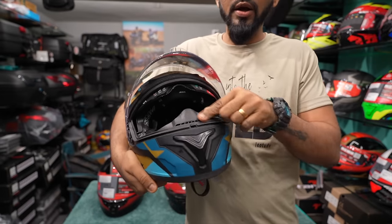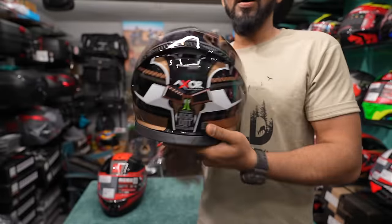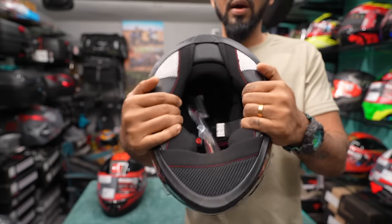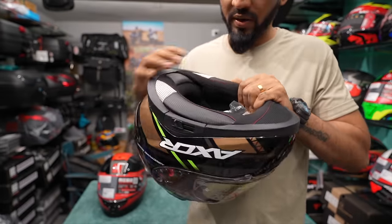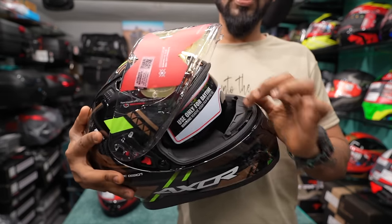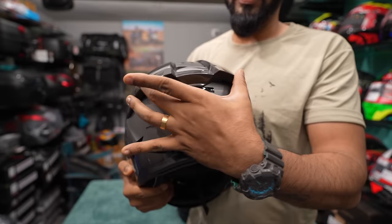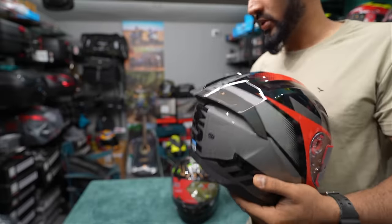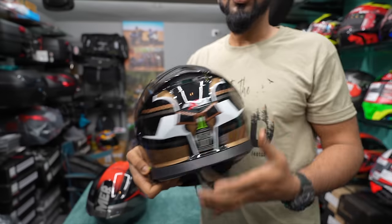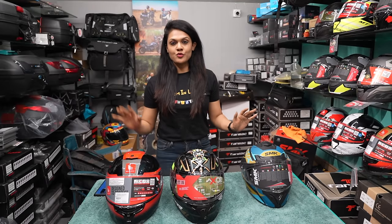Looking at the EXOR Apex: it has two inlet vents at the front and an exhaust system at the back. The padding is the most premium of the three — it is thick — but if your head size is bigger, you may need to try other helmets. It also has a chin curtain, and on the chin you get a vent as well as a nose guard. The MT Hummer has a chin vent, a head vent, an exhaust, and a spoiler that also comes with it.